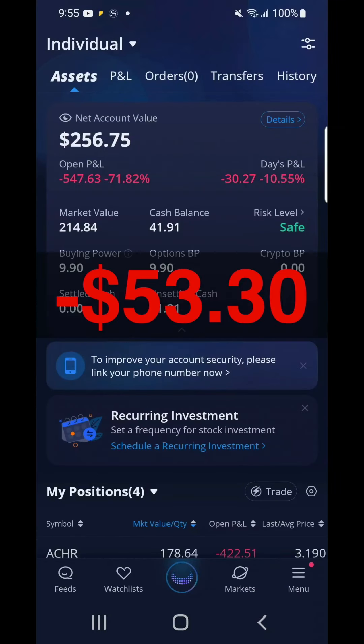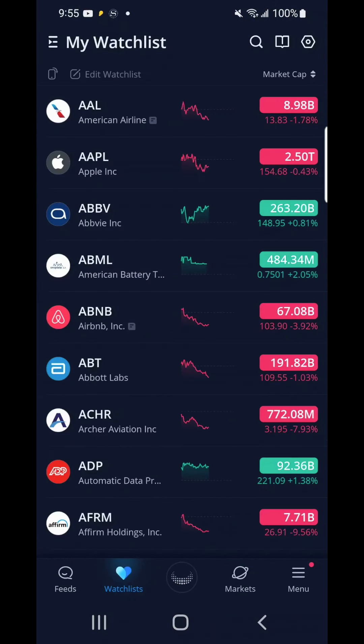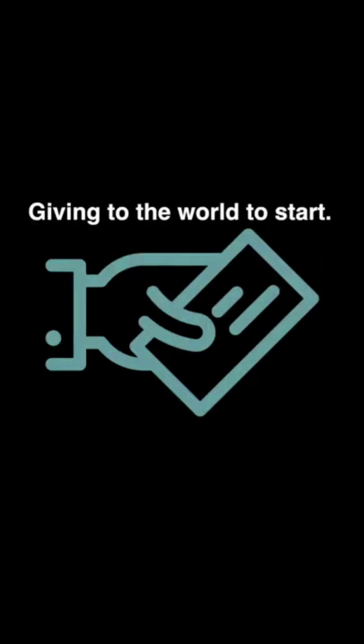I lost $53 and 30 cents, or 56 percent. Lastly, it is okay to break even and learn the take-profit and stop-loss orders. That's it for this week and until next week — be smart, trade with the chart, this will grow a big heart. That'll allow you to give to the world to start.